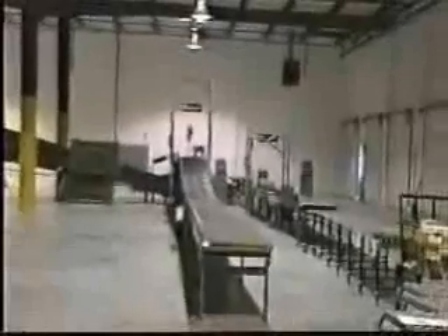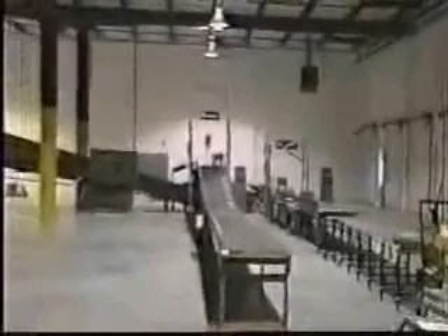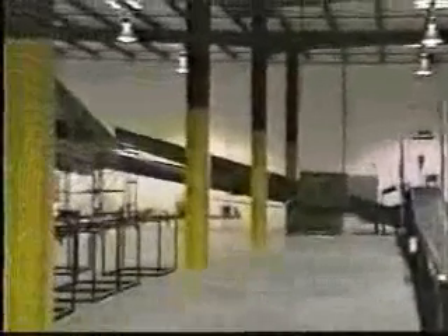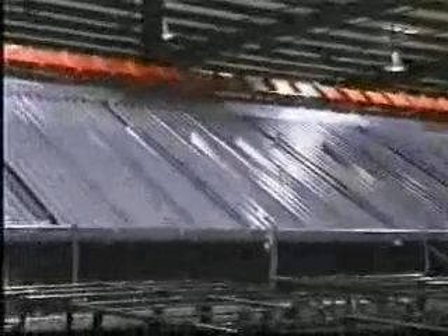The warehouse consists of 40,000 square feet with a 21 square foot office. There are 30 dock doors, with 16 on one side and 14 on the other.